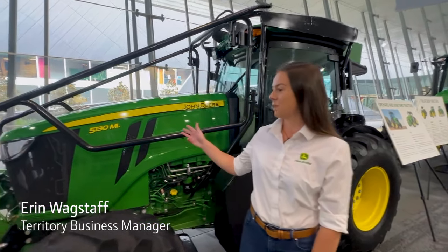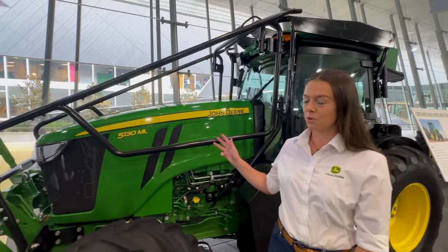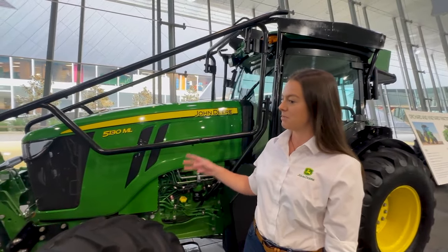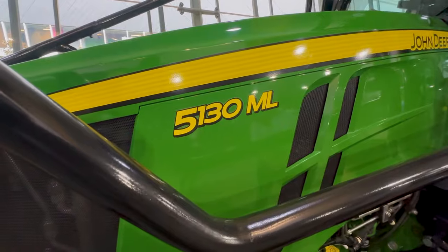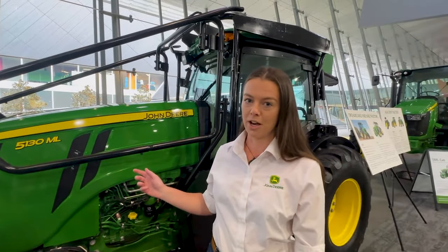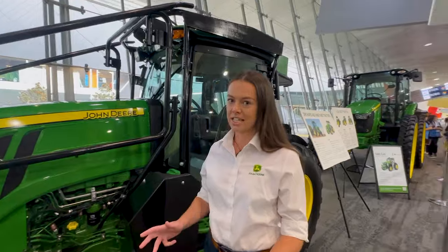Hi, my name is Erin Wadstuff, Territory Business Manager for John Deere, and here today we have our 5ML tractors. The 5ML has been specifically designed for orchard and vineyard customers. It comes in three horsepower models — here today we have our 130 horsepower model, and we also do a 120 and a 105 model.